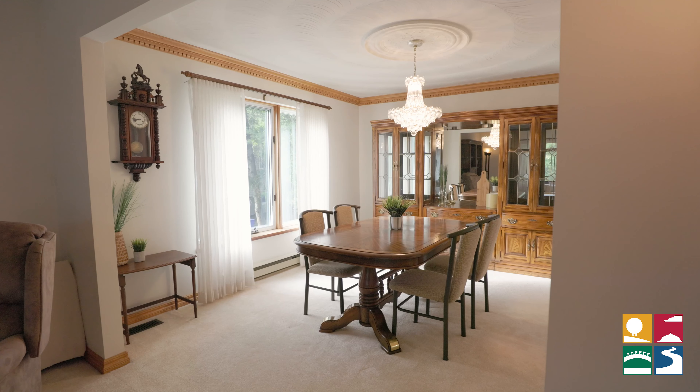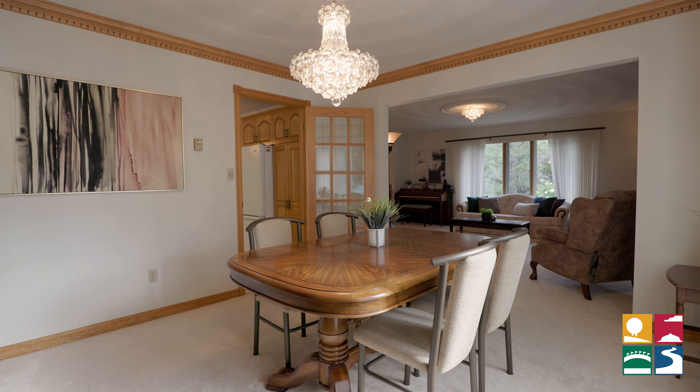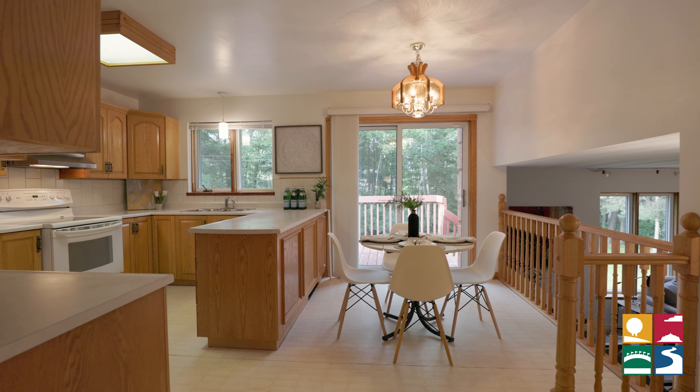The theme of abundance of space continues into the kitchen and dining areas. It's the perfect spot to host family, friends, and loved ones. Entertaining and dinner parties are definitely not going to be an issue.